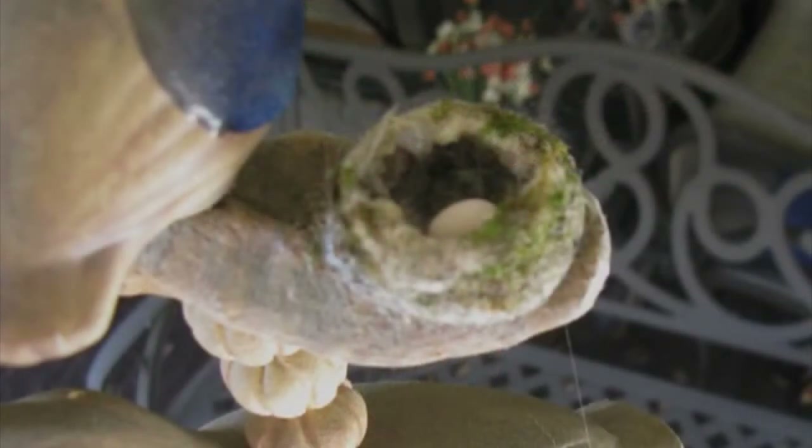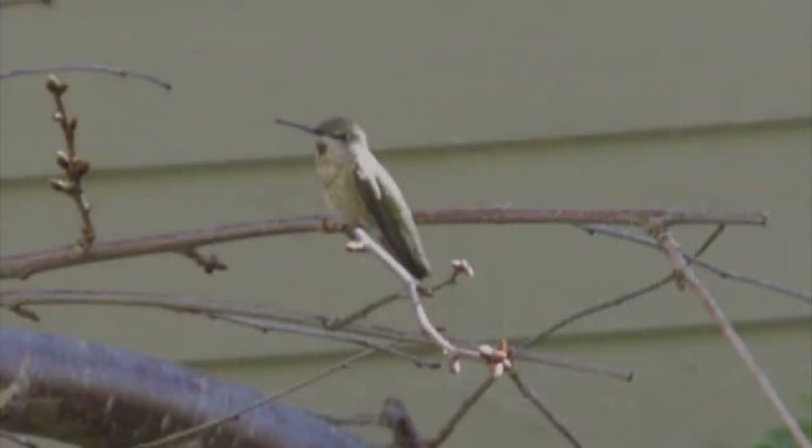A few days later I found that there's an egg in there. Now if you could see the mother bird and the egg, you wonder how she could pass anything that size. Sure enough, another day and a half later another egg appeared, so now there's two of them. And this is mommy — this is a hummingbird, and she's perched there in a tree waiting for me to move and get out of the way so she can go back to her eggs.